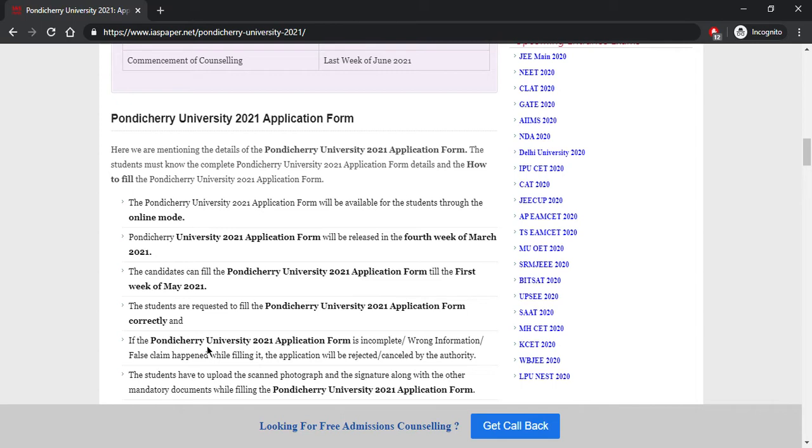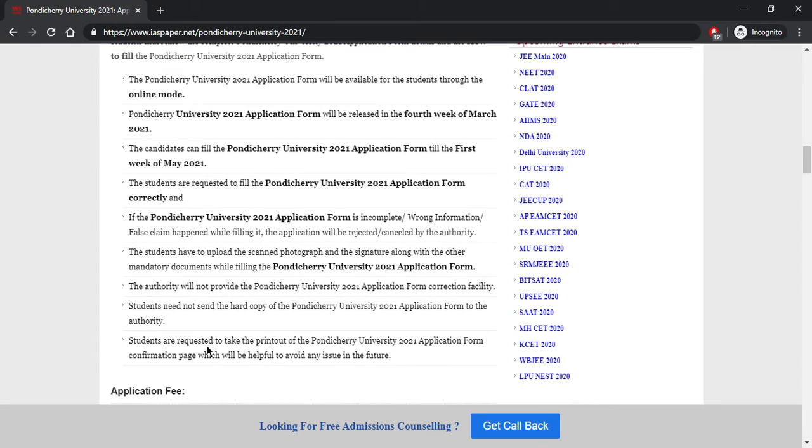The application form for Pondicherry University will be available from the fourth week of March 2021, and must be filled until the first week of May 2021. Make sure the application form is filled correctly and carefully, because incorrect, incomplete, or false information will result in rejection. The authority will provide an application correction facility for a limited period, so avoid mistakes from the start.